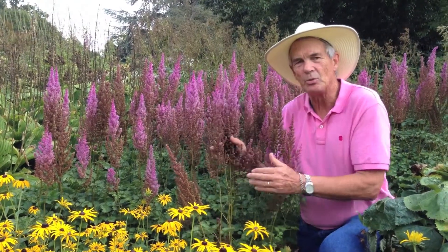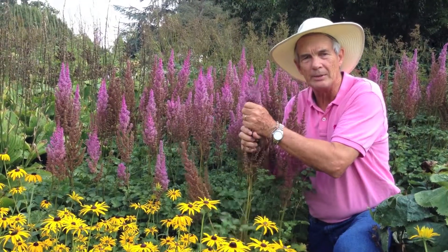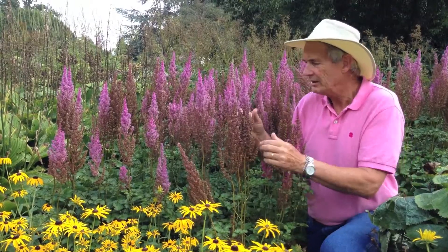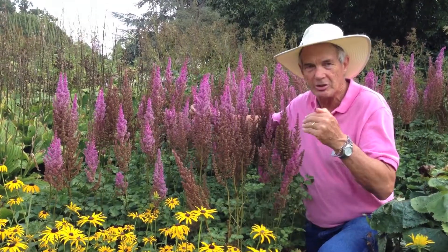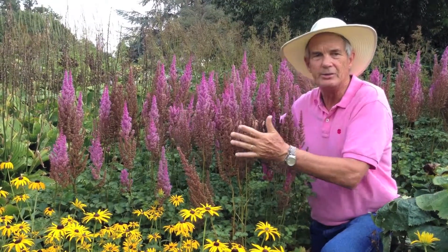This is one of the very best ones, called Astilbe chinensis Variety Superba, and it is a tall one, always this color. Some of the flowers tend to decline with age, but just a great show. This is a plant for a tall astilbe — one of the very best out there. Just ask for Superba and you'll get this.